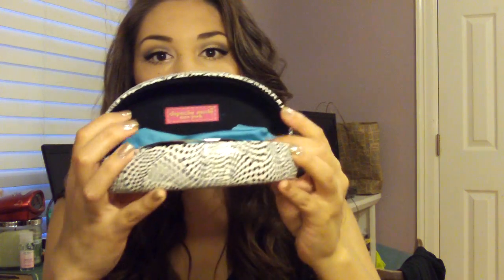First off, I carry a makeup bag. I'll show you what's in it towards the end. I also have my sunglasses case, which I got at Ross - it's by Peach Mode. I keep my sunglasses and sunglass cleaner in here. These sunglasses I got at Target.